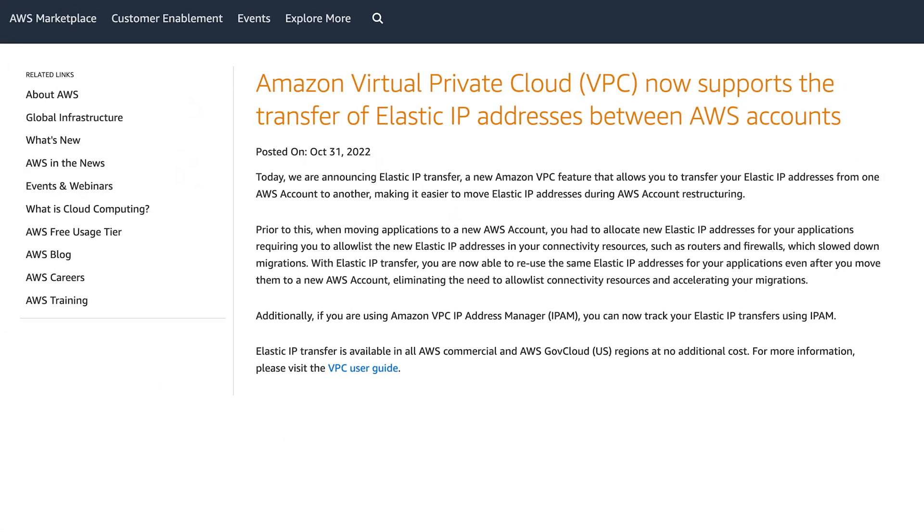This new functionality will allow for easier restructuring across AWS accounts and migrations. Prior to this, you had to allocate new Elastic IPs for your applications, requiring an allow list listing the EIPs and your connectivity resources. This new functionality eliminates that need to have an allow list for connectivity resources and accelerates migrations. For more information, take a look at the documentation in the resources.